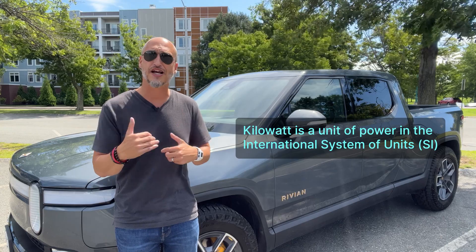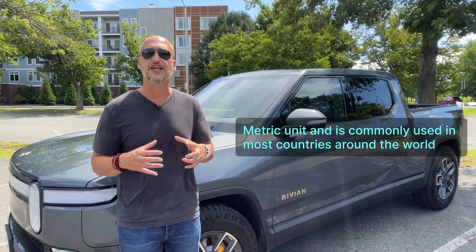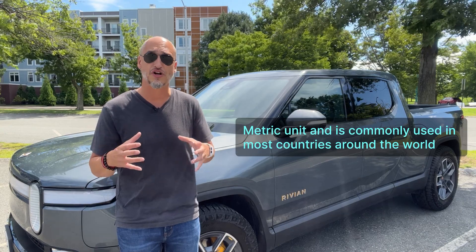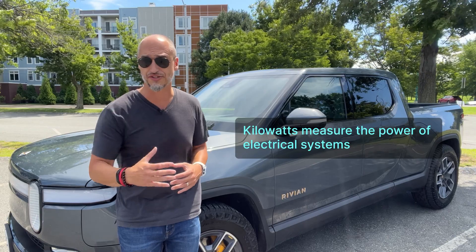Kilowatt is a unit of power in the international system of units, known as SI. It is a metric unit and is commonly used in most countries around the world. One kilowatt is equal to 1,000 watts. Kilowatts measure the power of electrical systems.